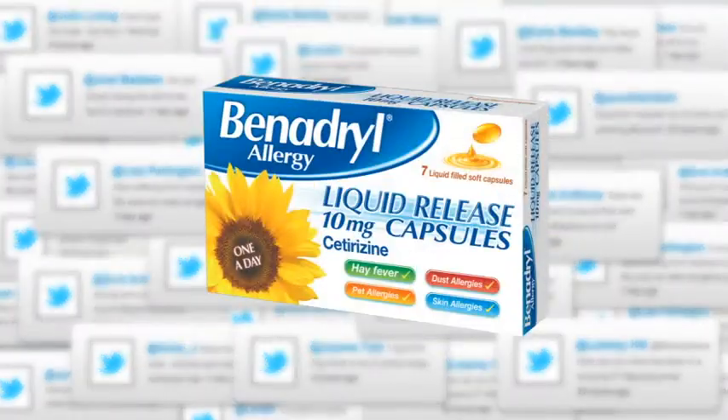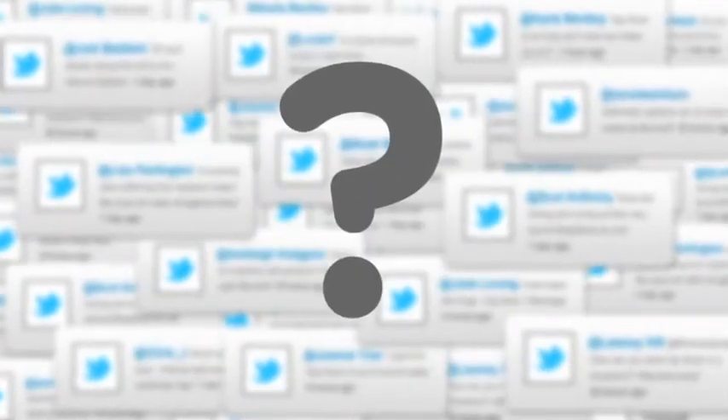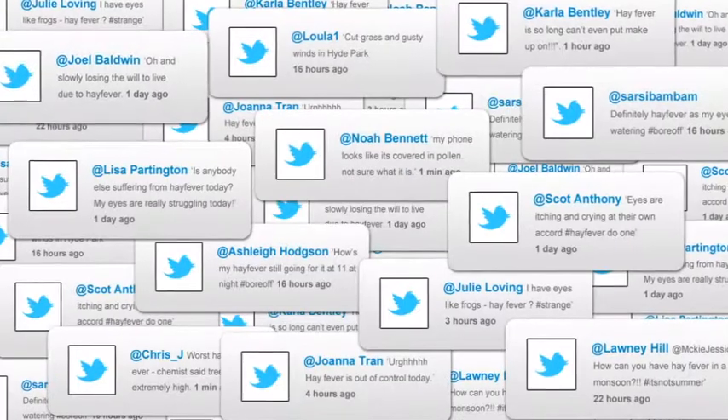If we make products designed to act fast and combat symptoms of hay fever, then why not create a service that does the same? Using all the mentions in the digital space — something local, something live, something that helps in the same way as our medicine does.